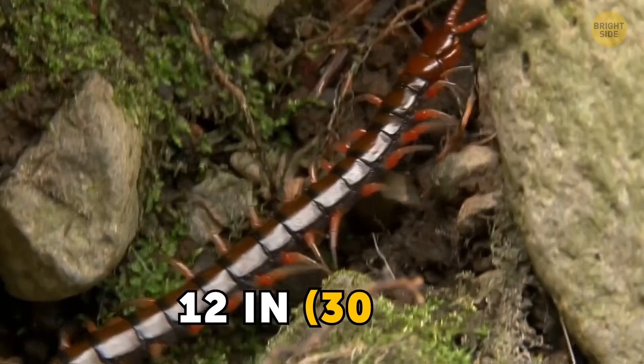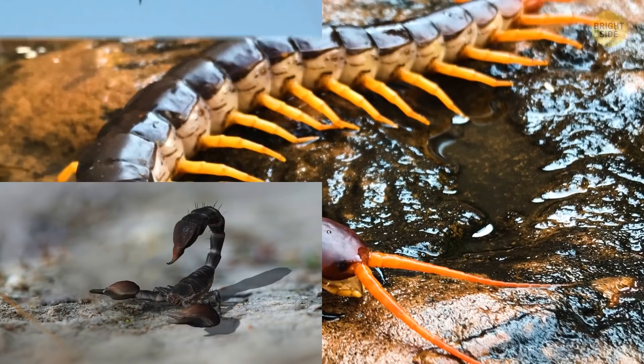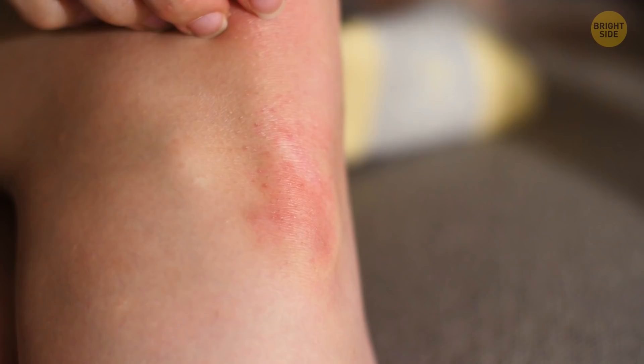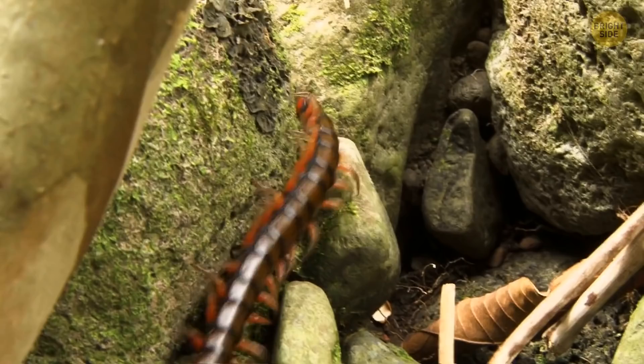But this centipede has a big, scary brother. Meet the giant centipede. This monster grows up to a foot long, and it doesn't only hunt small insects. This thing hunts scorpions, spiders, lizards, even mice and rats. They've even been known to attack bats and birds. The main thing to worry about is its venom — it can hurt quite a lot, and its bite can cause serious swelling. But don't stress too much; you'll be fine after a few hours.